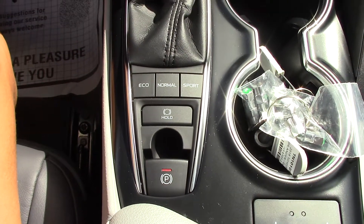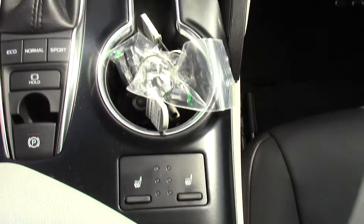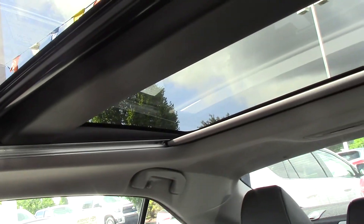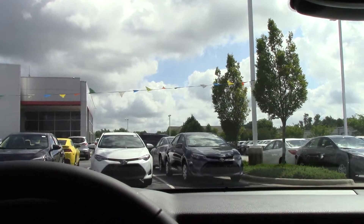It does have your EcoSport mode, as well as your parking brake and a hold. You do have your heated seats. And up here you do have that panoramic moonroof — very nice. It does have your parking assist, blind spot monitoring, as well as rear cross traffic alerts.